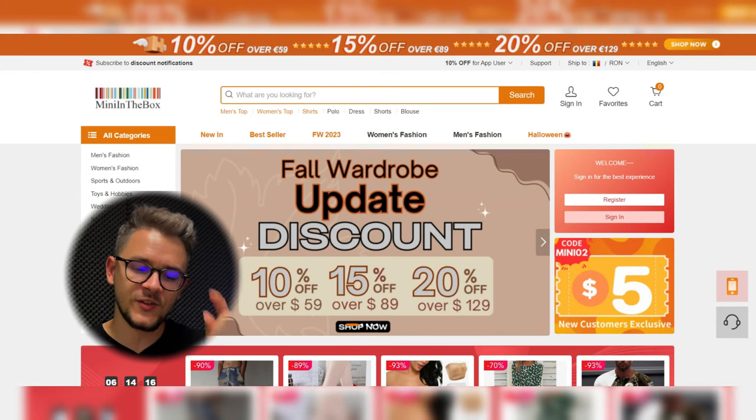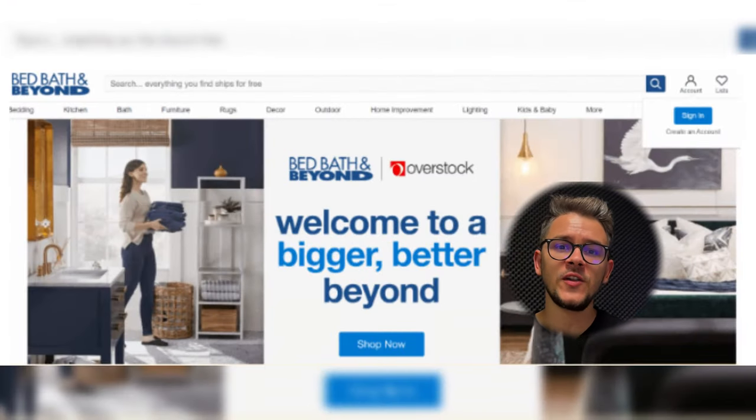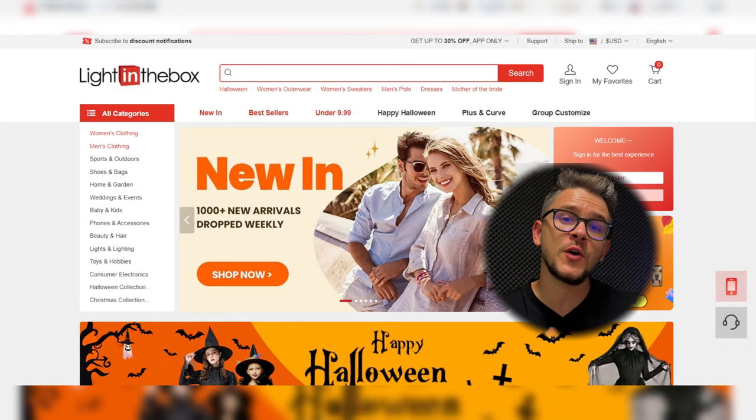Next on our list is Mini in the Box — a versatile online retail destination more focused on accessories, electronics, and gadgets. Why are they a good choice for Etsy? First, you'll find a lot of creative accessories. Second, direct shipping. Third, potential customer engagement — people will talk about your products because they are so unique and cool. At number nineteen we have Overstock, a well-established online retailer focusing on furniture and electronics. They're a good Etsy supplier because of quality home decor and furnishings, quality-assured products, and global shipping.